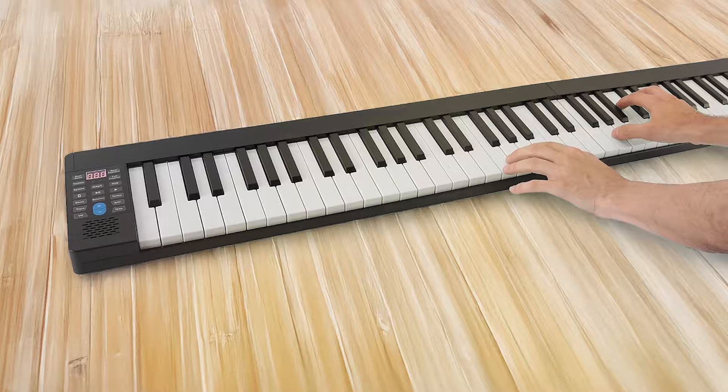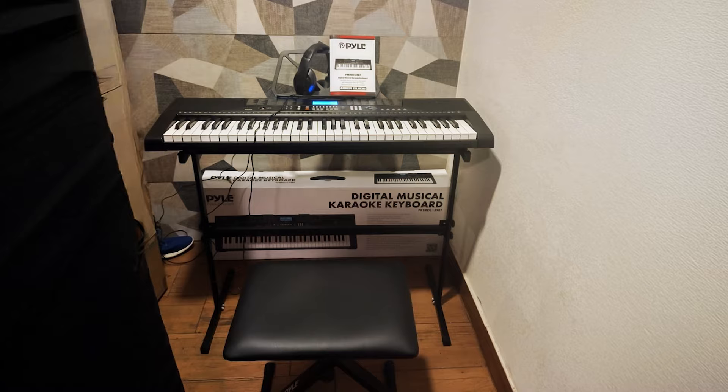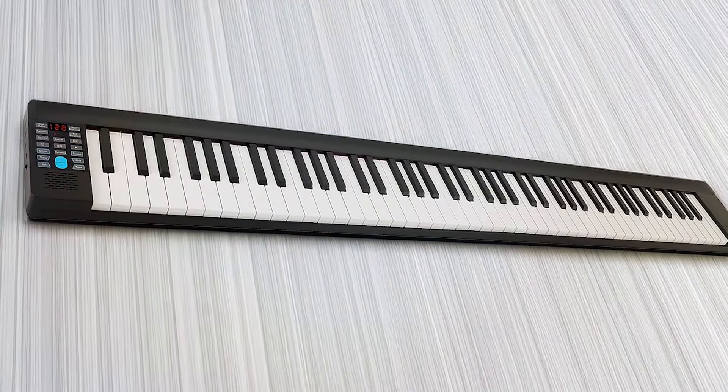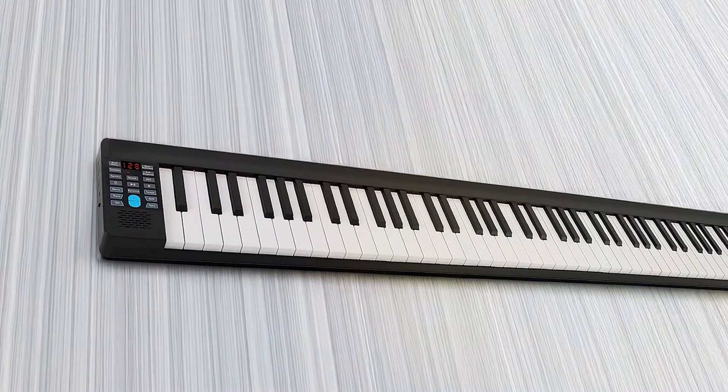Usability is a priority, with an intuitive control panel that makes it easy to switch between settings. The durable build ensures longevity even with frequent use. The Pile 88 Key Portable Digital Piano is an excellent option for musicians seeking versatility and quality at an affordable price.